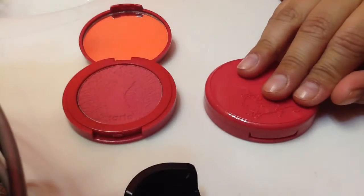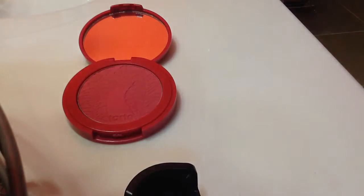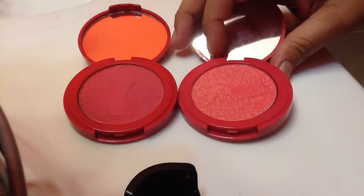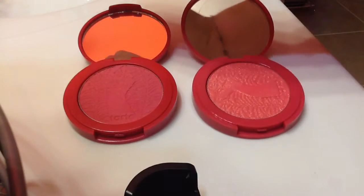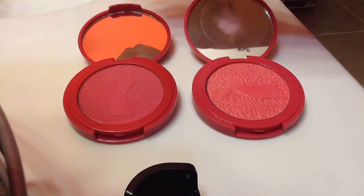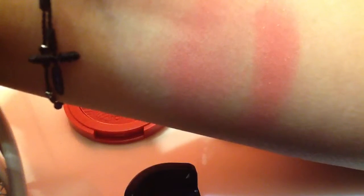The second one I like is Frisky, and this one is more of a coral, corally type color. Let me swatch it here on my arm so you can see the two colors. Frisky is this one right here, and you can tell it has gold sparkles on it. It's like a corally shade, but it definitely has those gold sparkles coming through it.